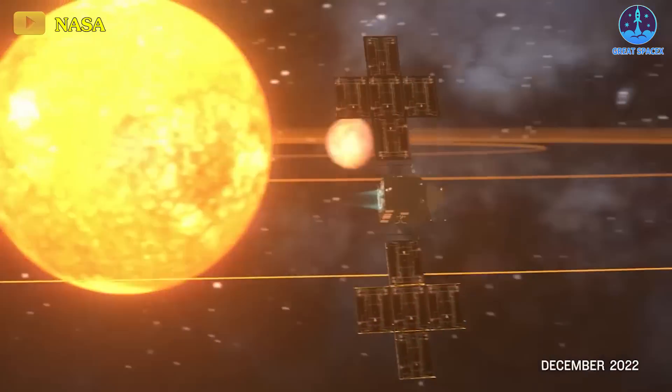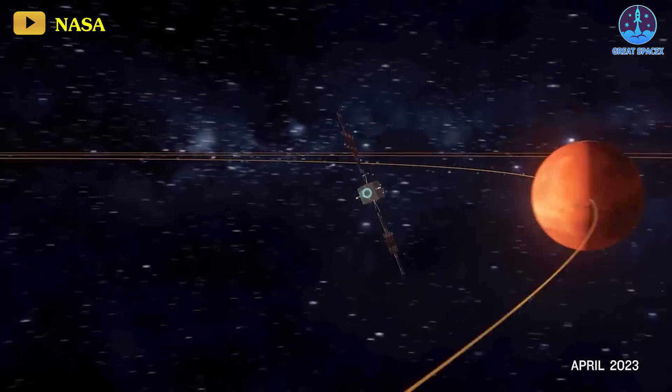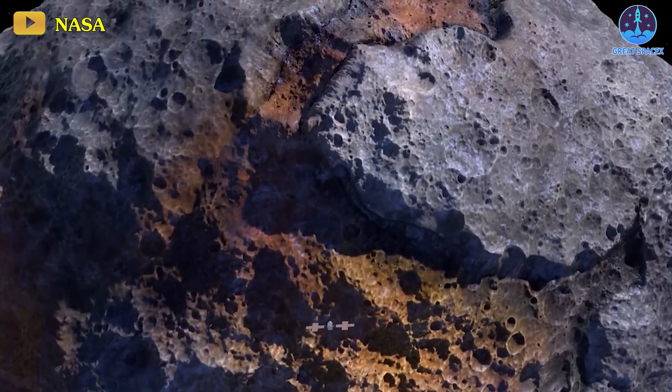This early snapshot marks just the beginning of a thorough calibration process essential for Psyche's upcoming encounters. The team is meticulously analyzing these initial images, gearing up to optimize the spacecraft's settings. These calibrations are vital as Psyche progresses on its journey, aiming to gaze toward the Red Planet in 2026 and ultimately asteroid 16 Psyche in 2029.